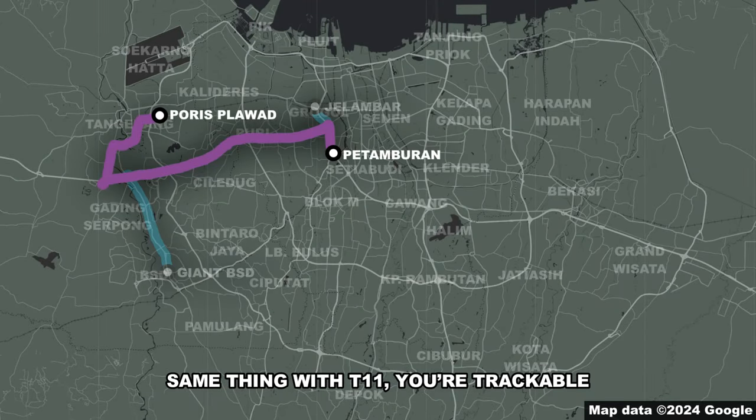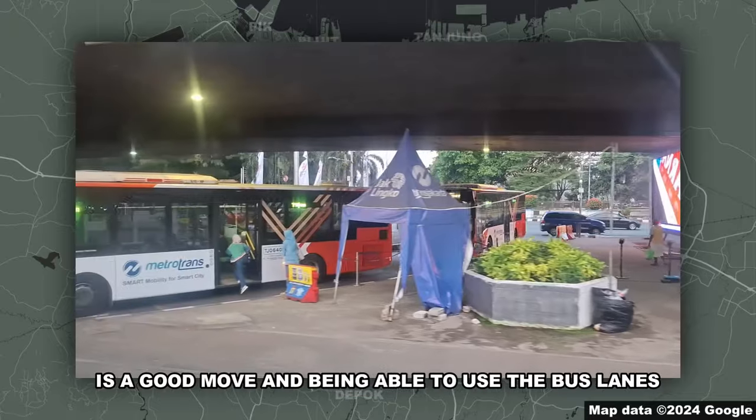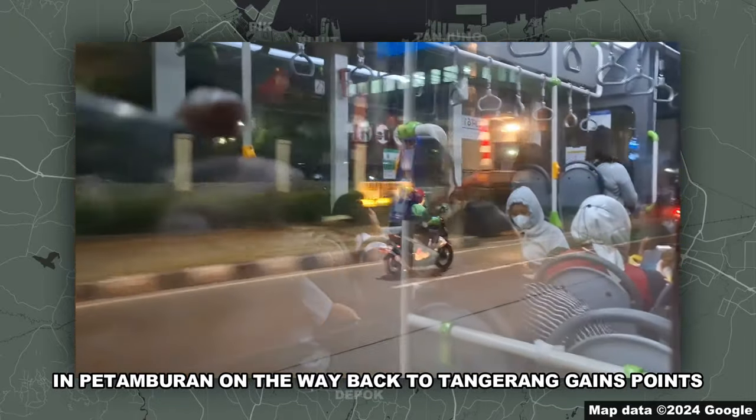Same thing with the T11 — you're trackable. You do have better non-BRT shelter than the S11. Having the eastern terminus under the highway is a good move, and being able to use the bus lanes in Petamburan on the way back to Tangerang gains points.